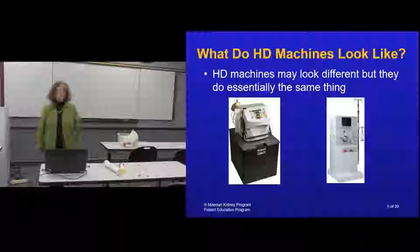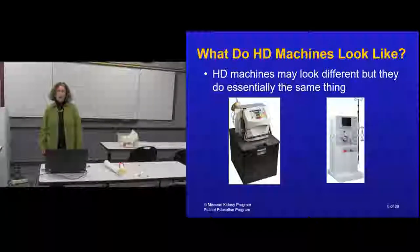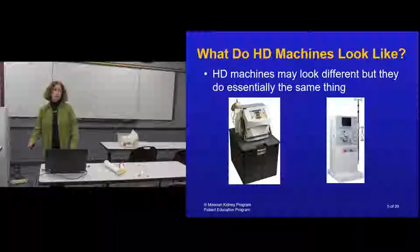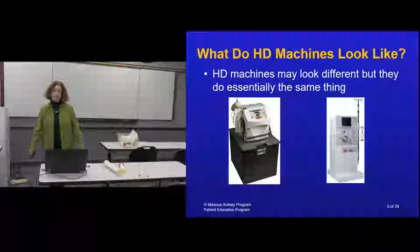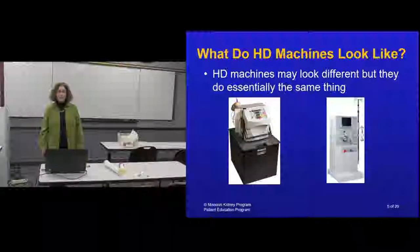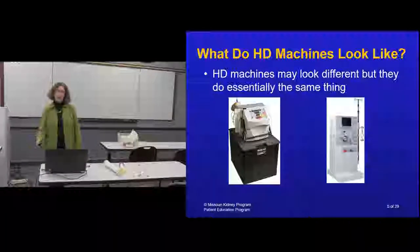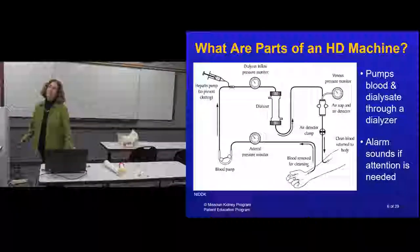Hemodialysis machines come in a variety of sizes. Most machines in dialysis units are about the size of a small refrigerator and have a water purification system. You can also use machines that size at home, but more people use a smaller home machine that weighs about 70 pounds and is roughly the size of an old-fashioned 13-inch TV.